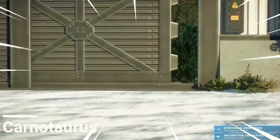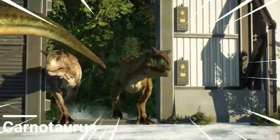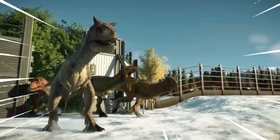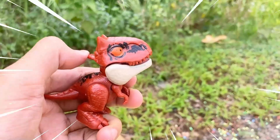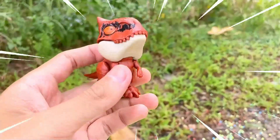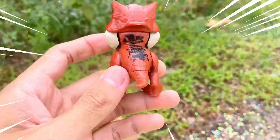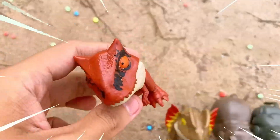The Carnotaurus is a fascinating dinosaur known for its distinctive features and impressive hunting abilities. It lived during the late Cretaceous period and was a carnivorous predator. One of its most notable characteristics is its bull-like horns above its eyes, giving it a distinctive appearance. The Carnotaurus had a robust build with short, powerful forelimbs and long, slender hind limbs, allowing it to move with agility and speed.